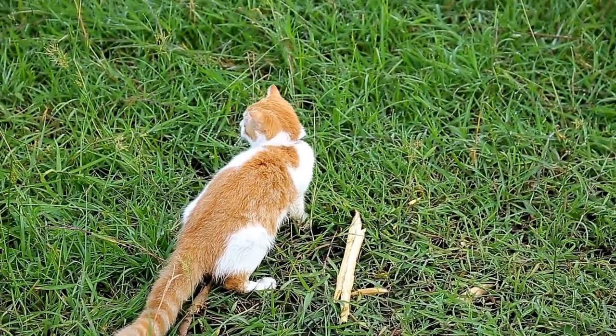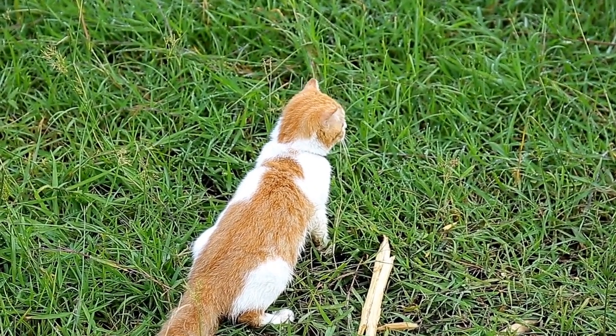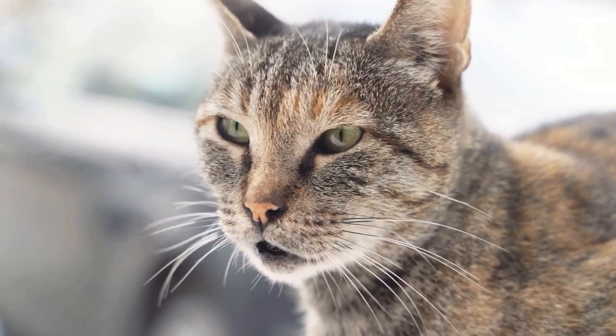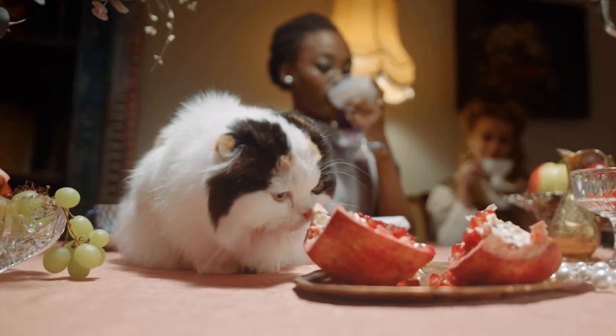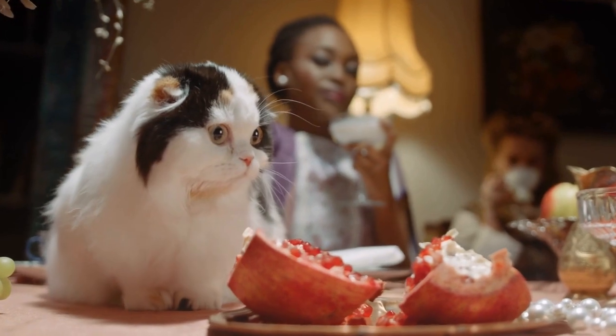What is the history of the Cymric cat breed? The Cymric cat breed is a unique and captivating breed that has a fascinating history. Known for its distinct lack of a tail, the Cymric is often mistaken for a long-haired version of the Manx cat breed. However, although they share a similar appearance and gene pool, the Cymric cat breed has its own distinct history and story.